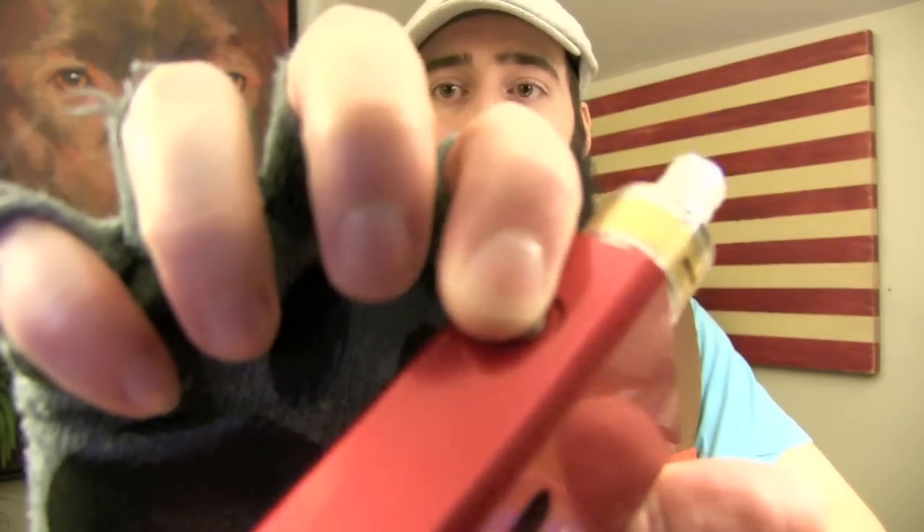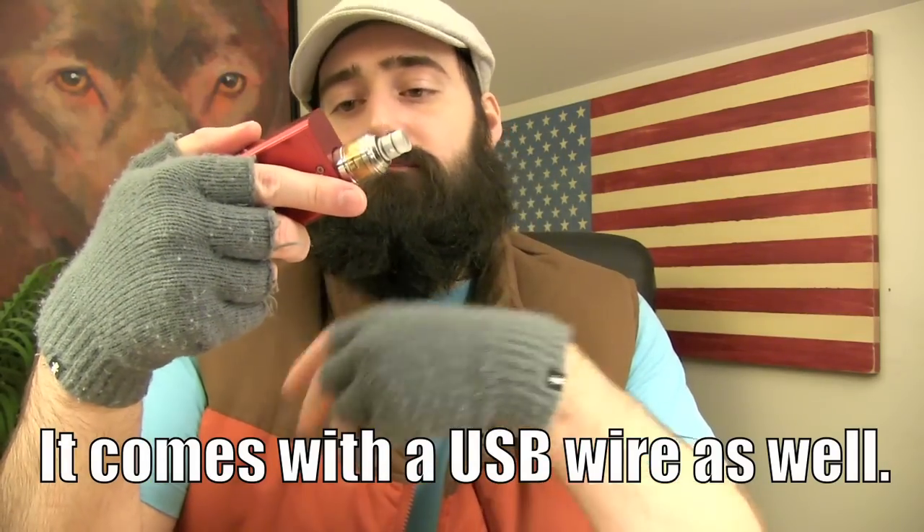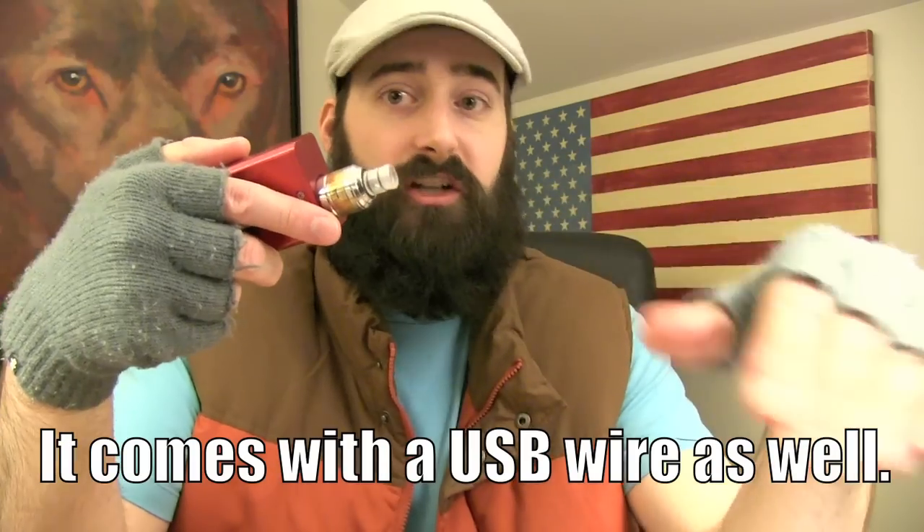Pro number one: this thing is absolutely gorgeous. The finish is anodized — this is like a cherry red. Everything about it, from the logo on the front and back to the serial number, is really clean. No burrs, no scratches. You've got three buttons on the side: your fire button up top — super clicky — and your power up and power down at the bottom. You've got your USB port on the front and a screen that shows your battery life, resistance, voltage, and wattage.